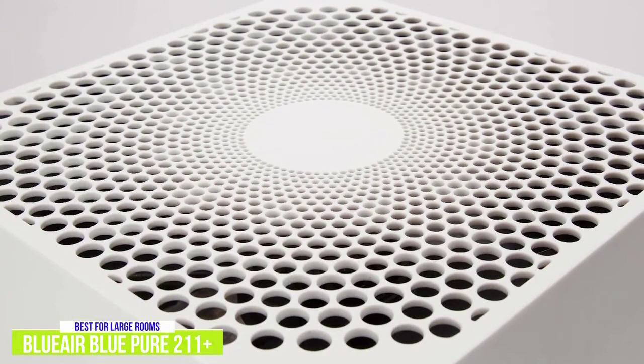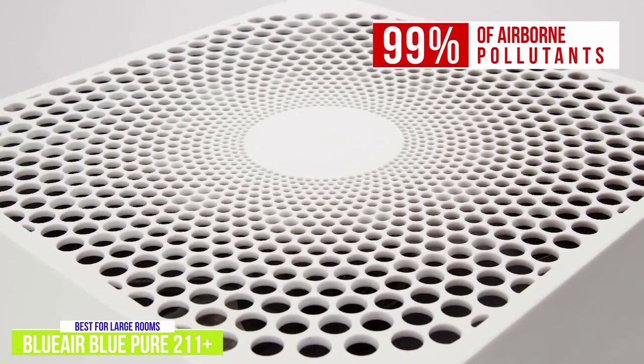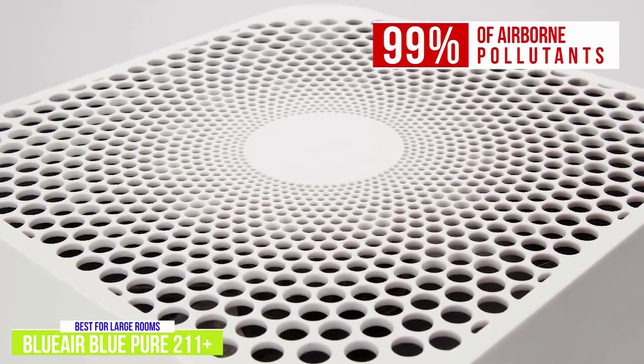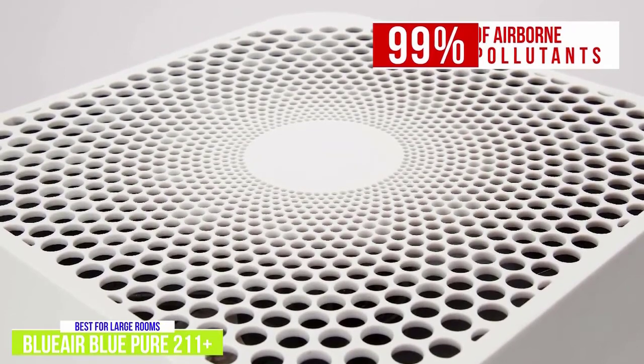The Swedish-designed Blue Air Blue Pure 211 Plus captures 99% of airborne pollutants such as pollen, dust, dander, viruses, bacteria, and mold. And its activated carbon filter reduces gases, volatile organic compounds, and unpleasant odors from pets, smoking, and cooked food.